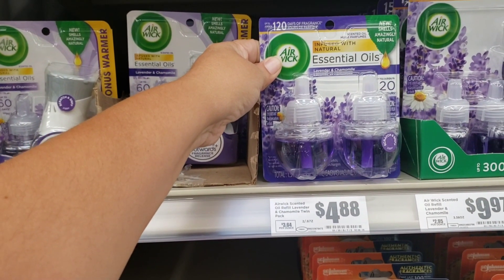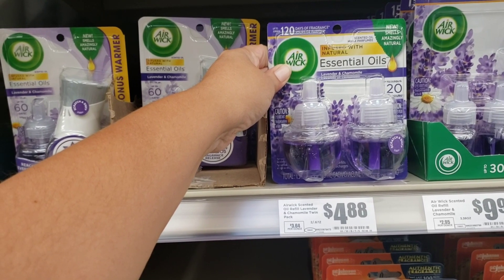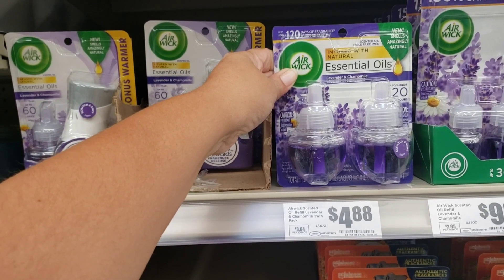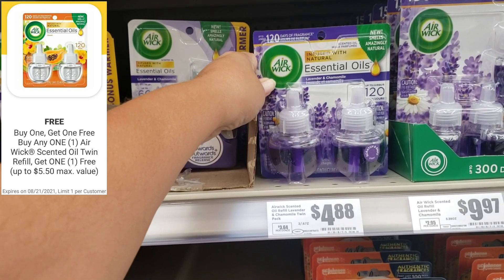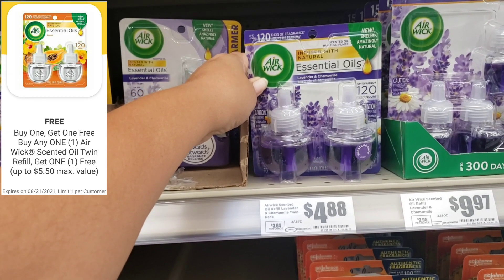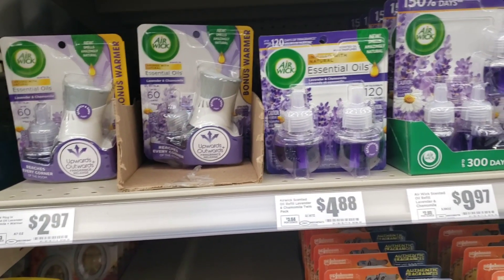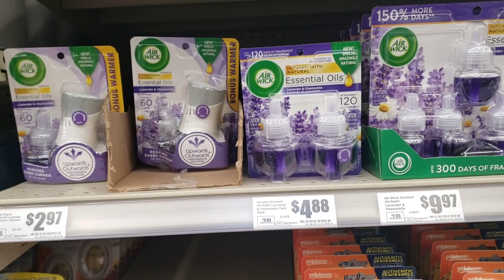We do have this one priced at $4.88 which are refills. We have a digital coupon that says if you buy one, the second one will be completely free. So you're going to be taking two for the price of one.